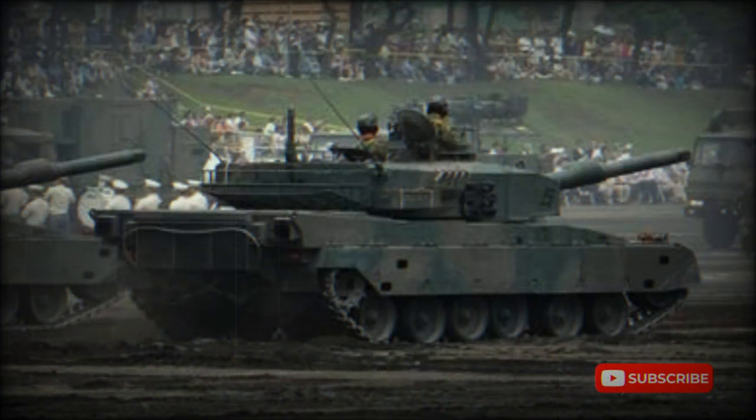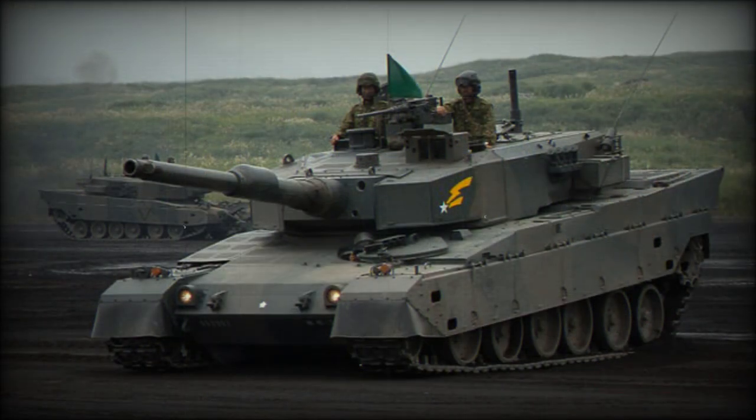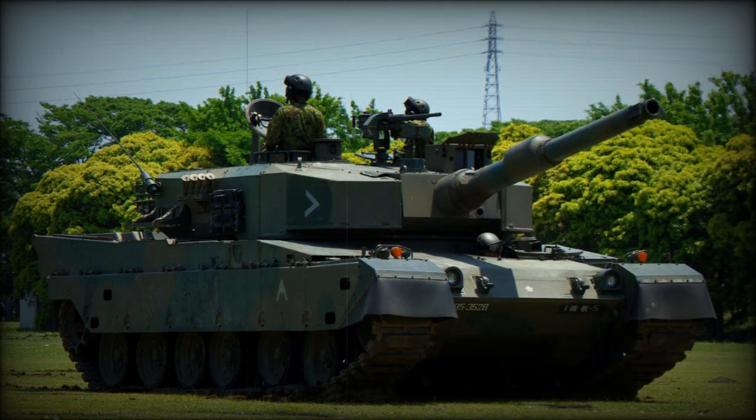The commander uses an independent panoramic sight to search for targets. Once a target is selected, the gun is laid on it automatically and the gunner completes the targeting and firing process. However, either the gunner or tank commander can aim and fire the main gun. The fire control system of the Type 90 is reportedly more advanced than those used on the French Leclerc, German Leopard 2A5, and American M1A2 Abrams.